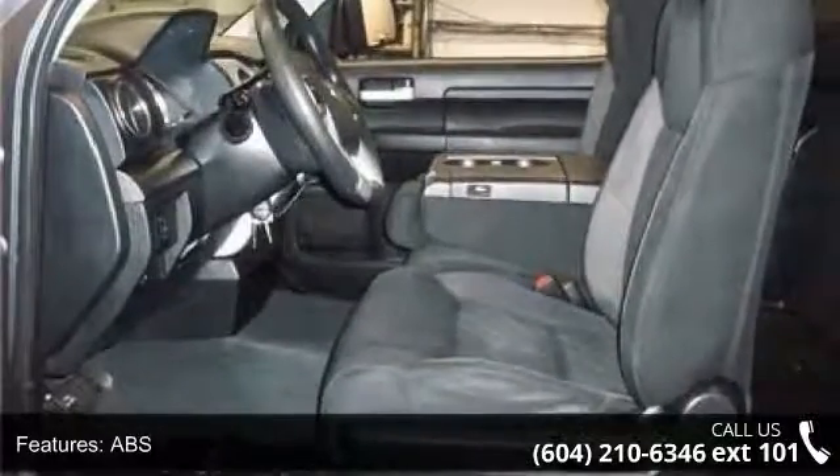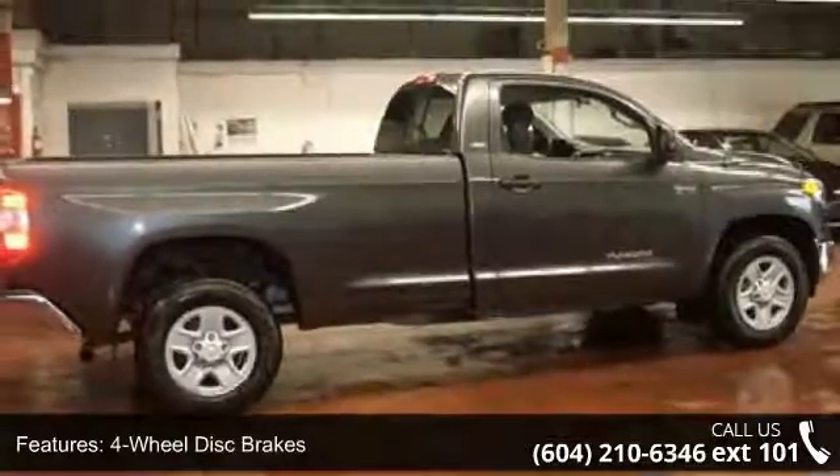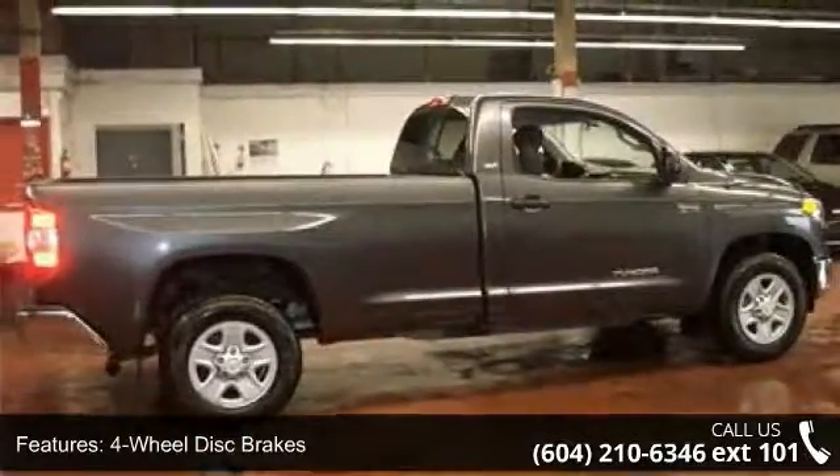If you are looking for a solid pre-owned truck, this might be the one. Let us put you in the driver's seat today. Call or click to schedule a test drive.